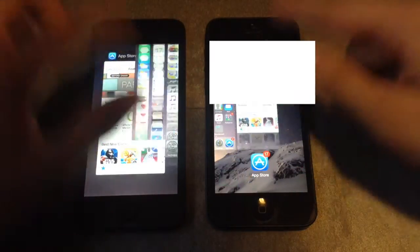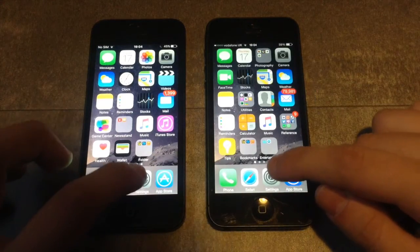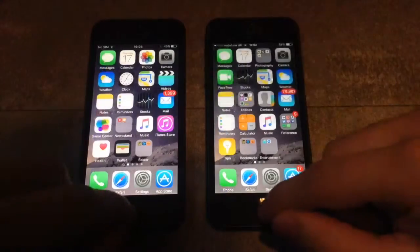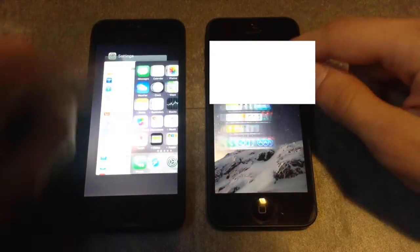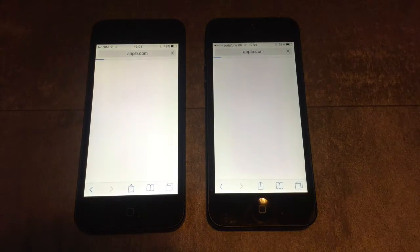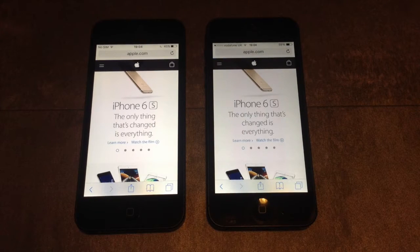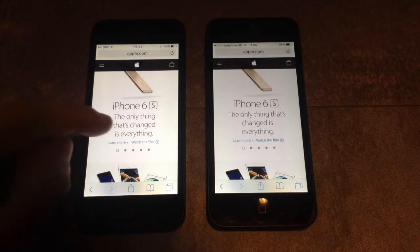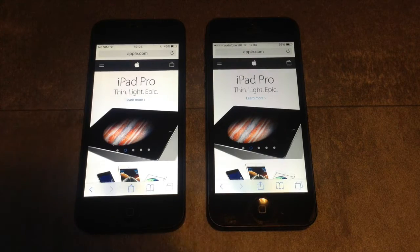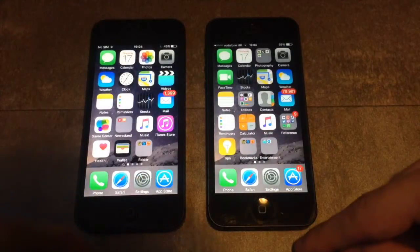Let's do another app — Settings. That's the same. Let's do Safari and load the Apple website. Here it seems that iOS 9 is a little bit faster on loading web pages than iOS 8, but there isn't a big difference.